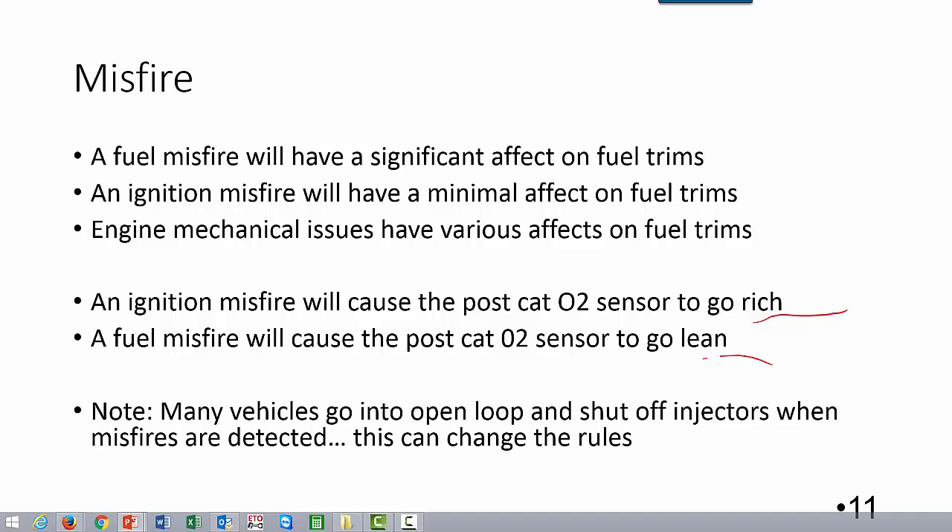With an ignition misfire, you dump all that oxygen down the tailpipe, but you also displace it with some atomized fuel. This kind of fools the oxygen sensor, and we do not see a significant fuel trim effect. We also do see the postcat oxygen sensor stay pretty rich — it's kind of a tattletale that there's definitely a rich mixture going on here.